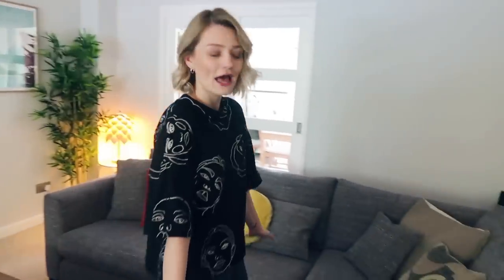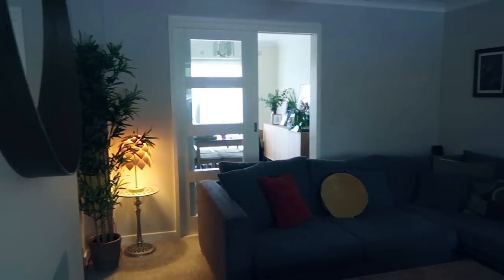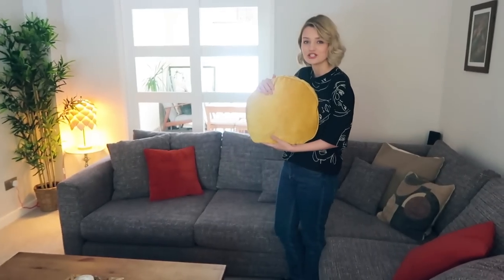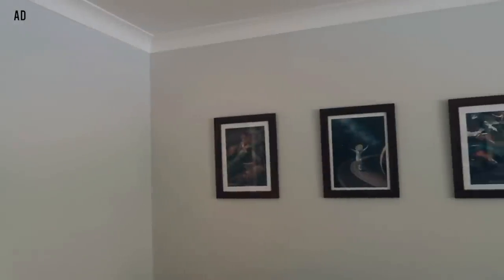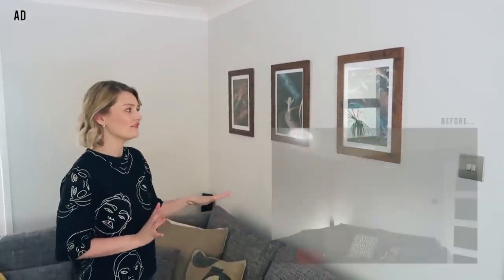Over here we have a massive corner sofa which we just absolutely love. This is from DFS and it's a really nice kind of grey colour. We've got a little pop of colour with some orange cushions — this cushion is actually my favourite, it's from Dunelm, it's a circle cushion and I love it. On the wall here we actually have some prints from Desenio, which are kindly sponsoring this video. We've got some orange colours, a bit of blue, a bit of yellow with the lemon head, and I think they really work with the cushions. As soon as we put these up it just created a bit more of a cosy environment — it was a bit plain before. It's kind of like a simple gallery wall which I really like.